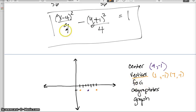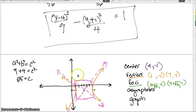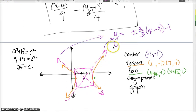The vertices are at (1, −1) and (7, −1). For the foci, using the Pythagorean theorem, c equals the square root of 13, so I add and subtract the square root of 13 from the center's x-coordinate of 4. Using the rectangle method with b = 2 units up and down and a = 3 units left and right from the center, I draw the box, mark the diagonals as asymptotes, and graph the hyperbola.